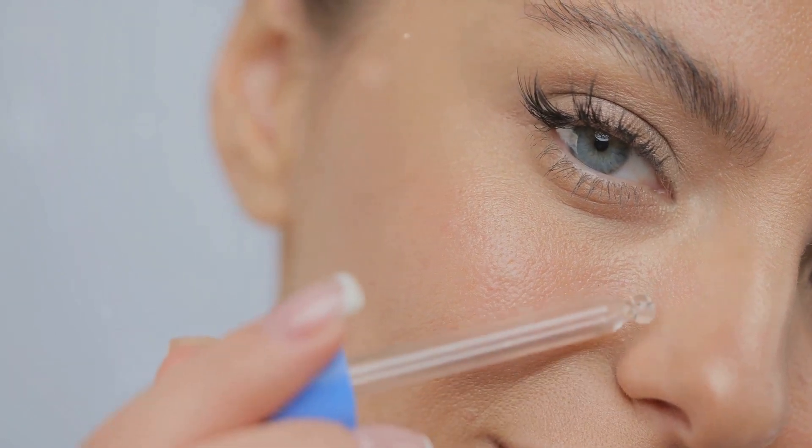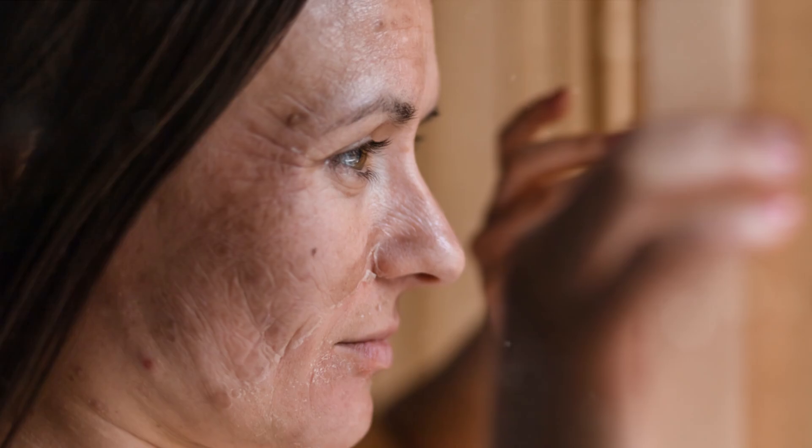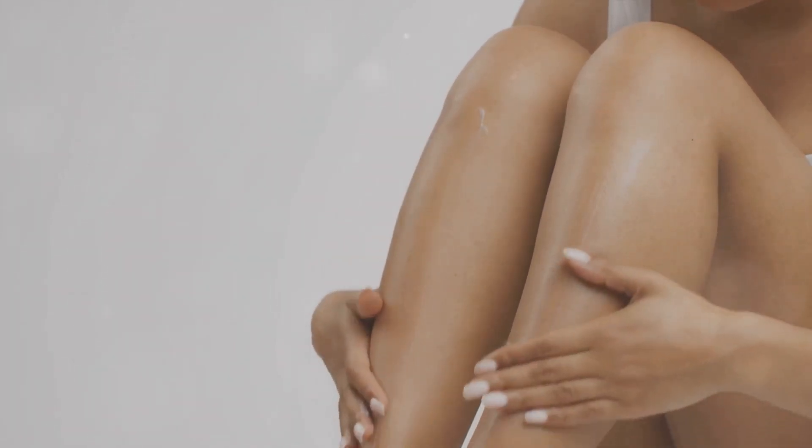This excess sebum can leave your skin looking shiny and may lead to clogged pores and acne. But oily skin has its perks too, like natural moisture and slower aging. Next up, we have dry skin, which is the polar opposite of oily skin.